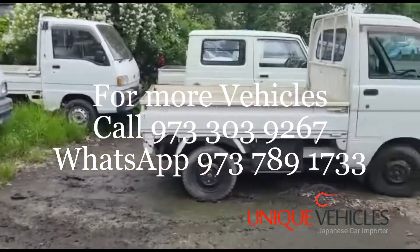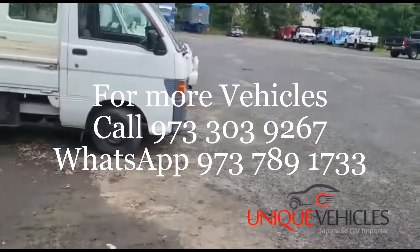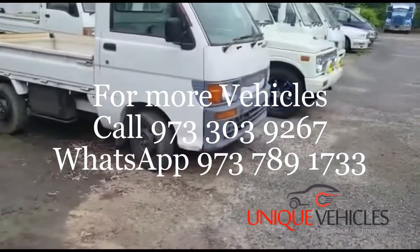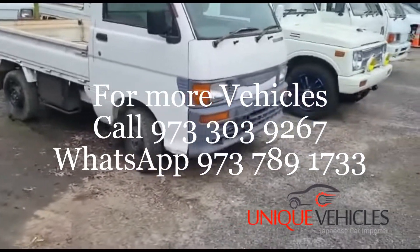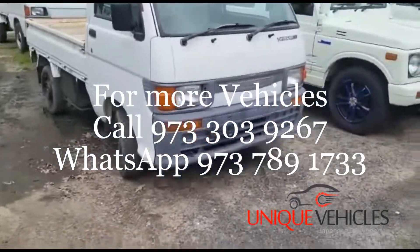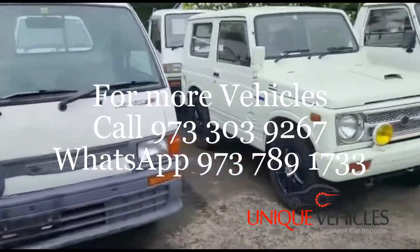A 1996 Daihatsu Hijet automatic with 89,000 kilometers and AC. It's in good shape — when it starts up you can tell the engine has a lot of life to it. The AC works fine, but it needs some TLC on the outside and a little on the inside.